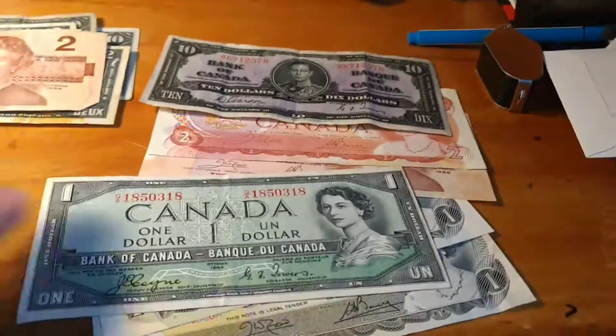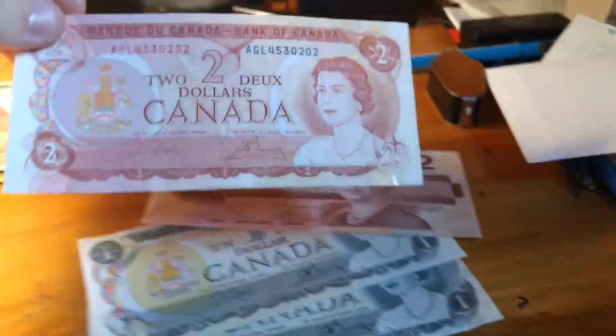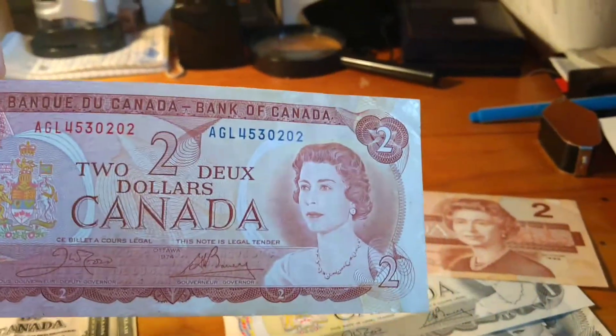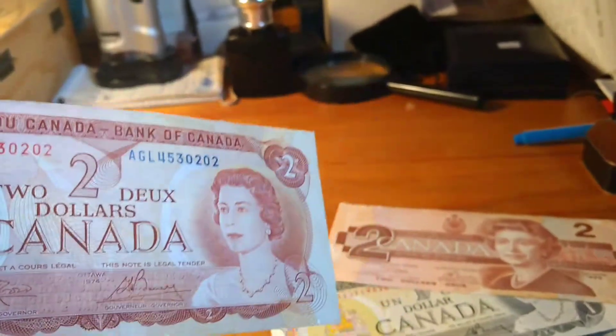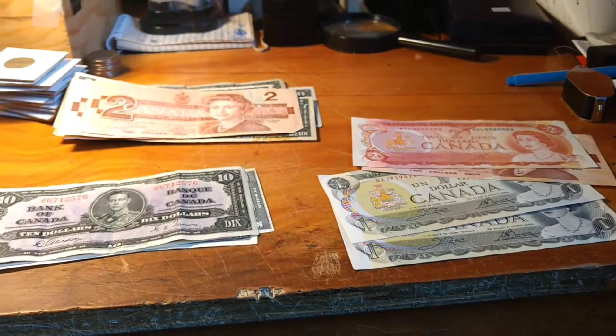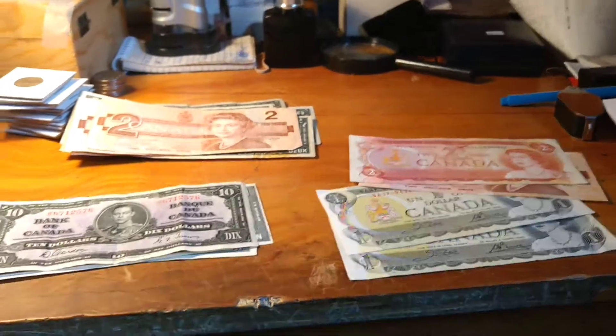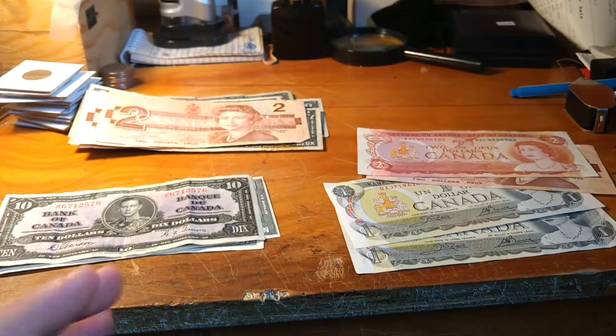These ones are in better condition — they really don't have any creases, minus that old ten dollar bill. There's not really any major rips on it; I'd probably grade that like a Fine, maybe. But these ones are almost Uncirculated. I guess they were in a frame or something, because if you see that gloss on the edges — some of them were taped — they're in great condition for face value price.